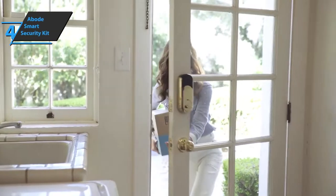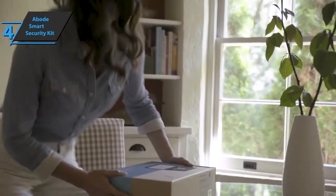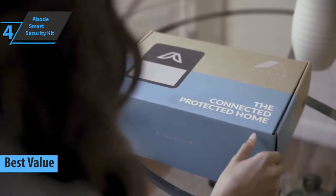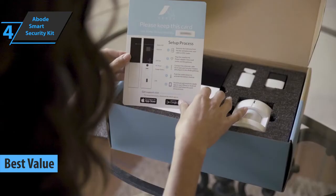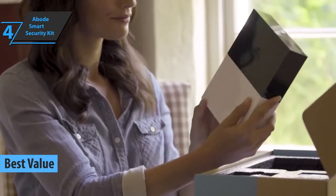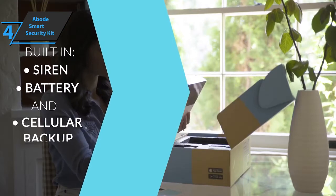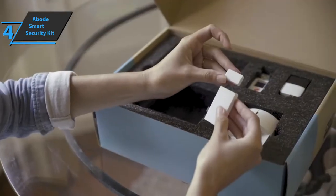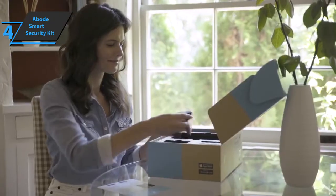If you're looking for a product that'll deliver the top bang for the buck, we'd like to single out the Adobe Smart Security Kit for you, which has rightly taken the title of the best value home security system on the market in 2022. This device has everything you need to start monitoring your home and offers professional monitoring whenever you want, as well as being a versatile smart home controller with Zigbee and Z-Wave integration, meaning you can use it to control things like smart bulbs and smart locks. It's also easy to set up.